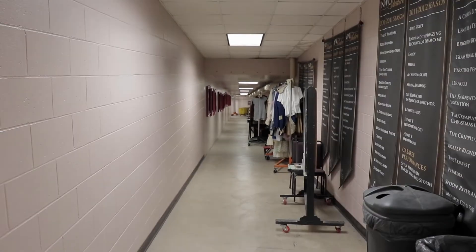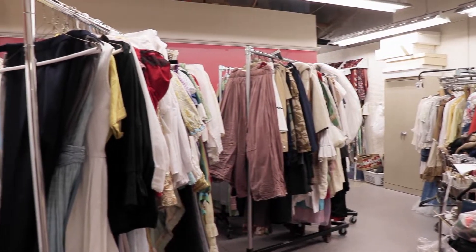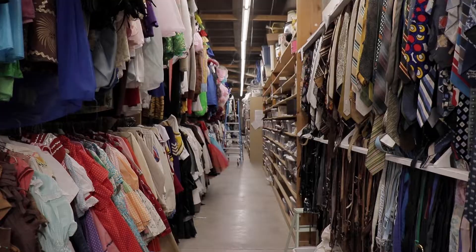Down this hallway is our costume library. We have one of the biggest costume libraries in the Midwest with over 40,000 pieces. I'll let you have a quick look around.